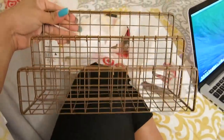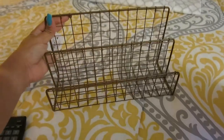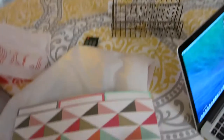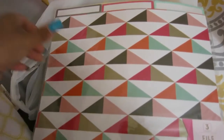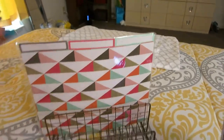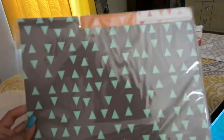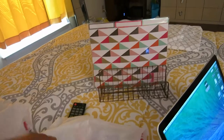I also got this little stand where you can put your papers — it goes on the table and it was only three dollars. I also got these file folders — they were only a dollar and it came with three. They have cute little patterns on them, so I decided to put them on the stand. Here's the other one — so cute, and also a dollar. It actually fits perfectly.